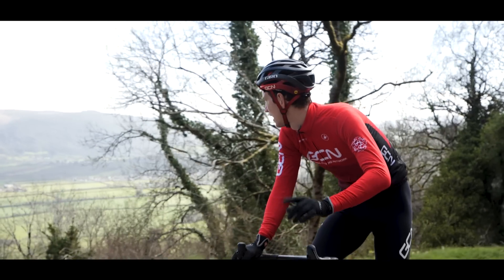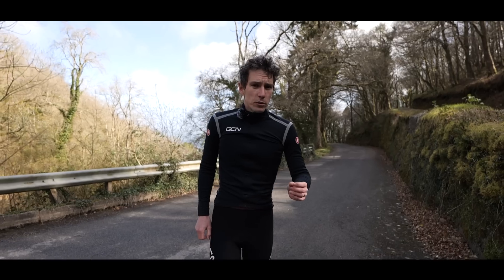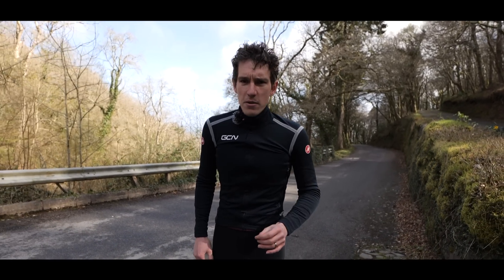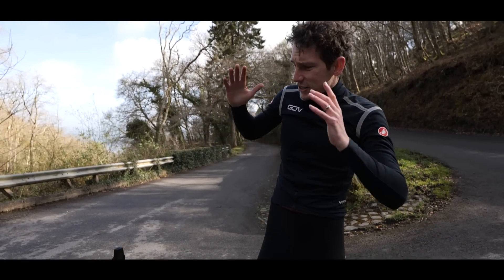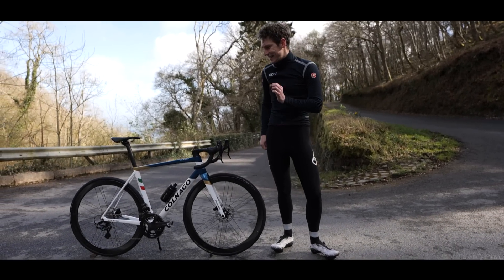Sorry, hang on, that's French. When Colnago said we're launching something very, very special — can we make a video with you about it? — we said, oh my days, yes. Here it is: the latest and greatest, the Colnago C68.